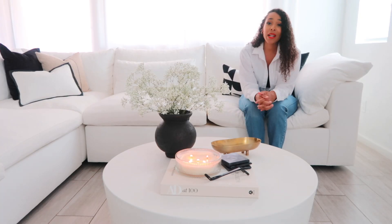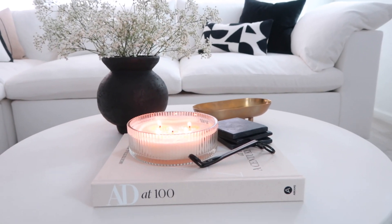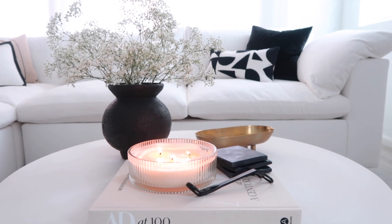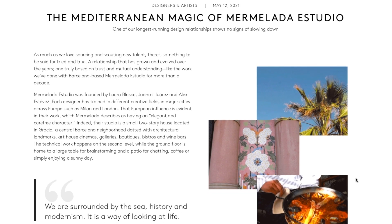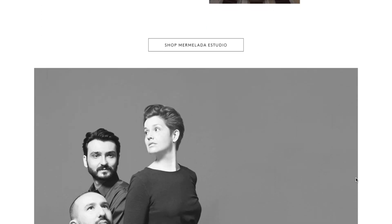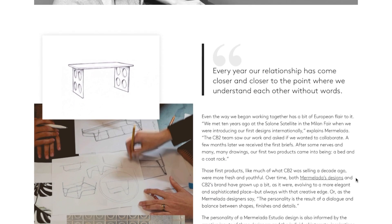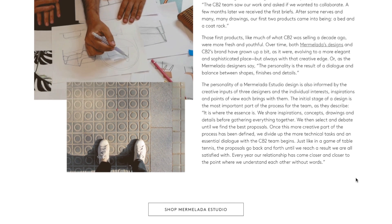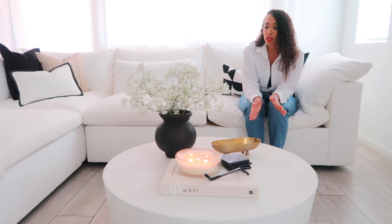This is the Ivory Cap Cement Coffee Table by CB2. What I really love about CB2 is they highlight the designers they work with — this one was created by a studio called Marmelado, based in Barcelona. The company was founded by three individuals who trained all over Europe in places like Milan and London, so there are a lot of European influences in their designs, which I love.